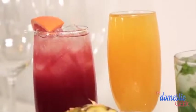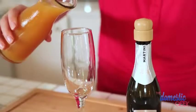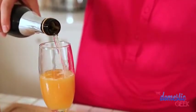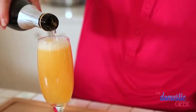Next up is our Bellini. Now a classic Bellini is made with peach nectar and a little bit of Prosecco. You can also use champagne or sparkling wine if you like. I'm using the cheap stuff because if you're making this in volume it could cost you a small fortune. What could be simpler or more gorgeous?